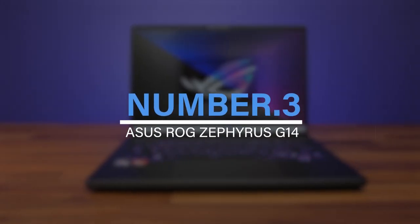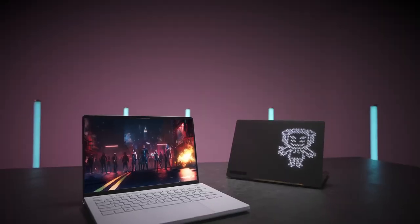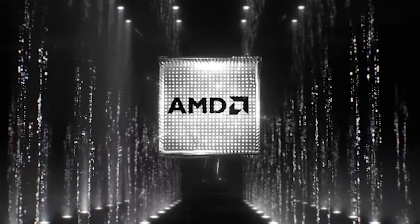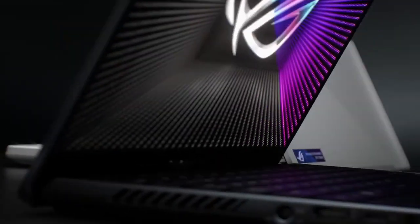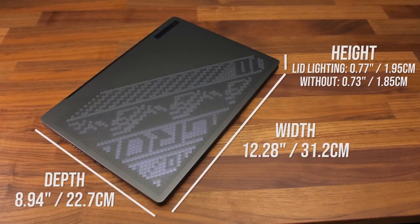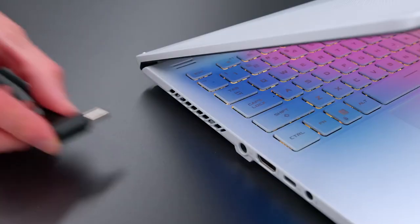Number 3: Asus ROG Zephyrus G14. The Asus ROG Zephyrus G14 is the ideal choice for people searching for a powerful gaming laptop at an affordable price. The SKU with the 6700S GPU is advised for the best performance, making it the best 14-inch gaming laptop available. It has a thin design and is the perfect size for portable gaming at 3.79 pounds and 0.77 inches thick. The keyboard, touchpad, port selection, and screen are some of the best in the market.